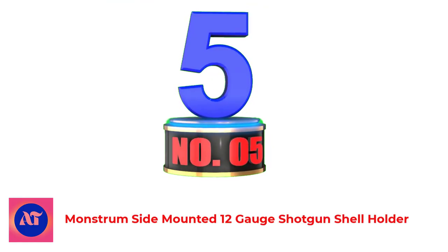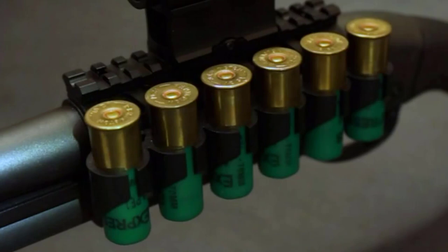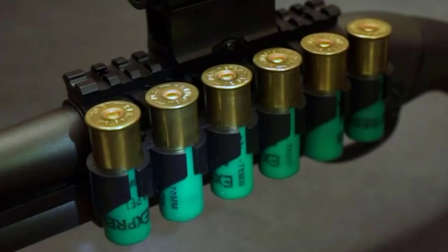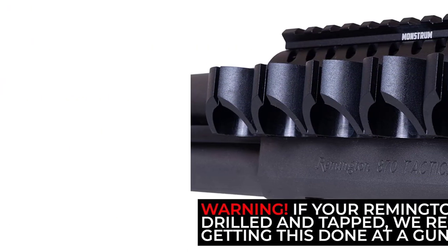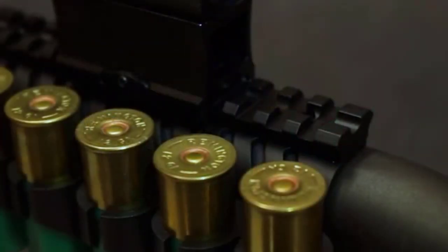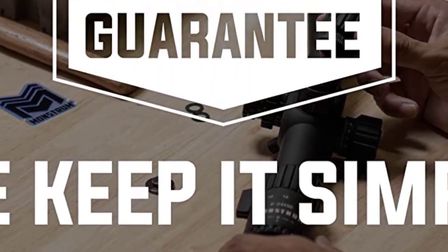Number 5: Monstrum Sight-Mounted 12-Gauge Shotgun Shell Holder. Monstrum is the leading manufacturer of affordable, high-quality rifle optics and accessories, with over 15 years of experience in engineering and manufacturing scopes. Keep your spare shotgun shells right where you need them with the Monstrum Sight Mounted Shell Holder with Picatinny rail mount for Remington 870 and 1100 series shotguns. The shell holder accommodates up to six 12-gauge shells and mounts using the factory holes on top of the receiver. For models without factory mounting holes, installation by a professional gunsmith is recommended.